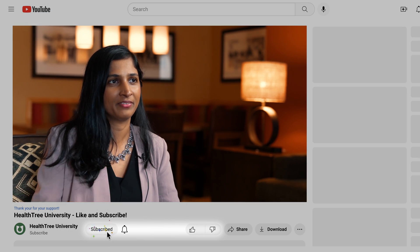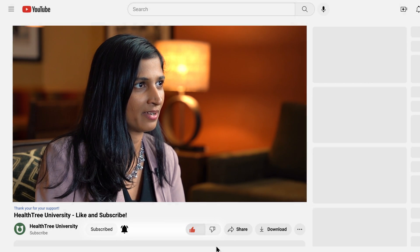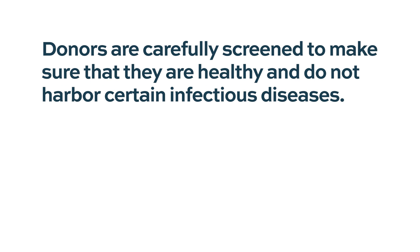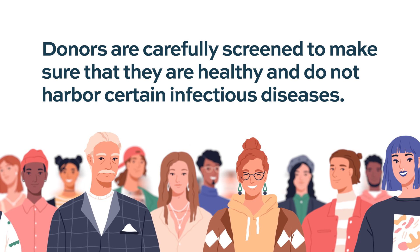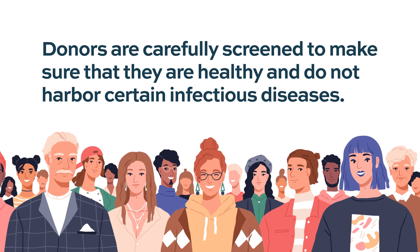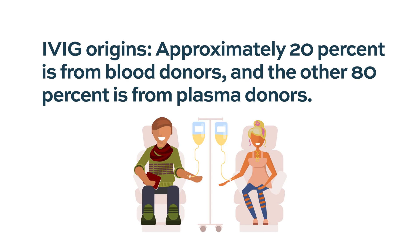Most people — healthy individuals — can be donors. Usually these donors are individuals who are paid to donate plasma and immune globulins from their blood. Because we need thousands of people donating, it is just the general population. There may be some exclusions around prior medical conditions. Approximately 20% is from blood donors and the other 80% is from plasma donors.